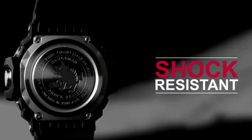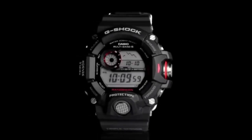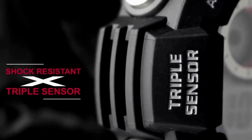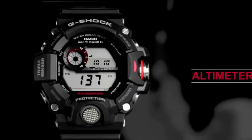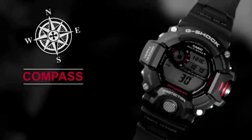All of this plus sunrise and sunset data, one-touch time recording, one-touch elapsed time measurement, G-Shock toughness and durability, and much more. The watch features a black resin band with a digital black face and red accents on the dial and side button.